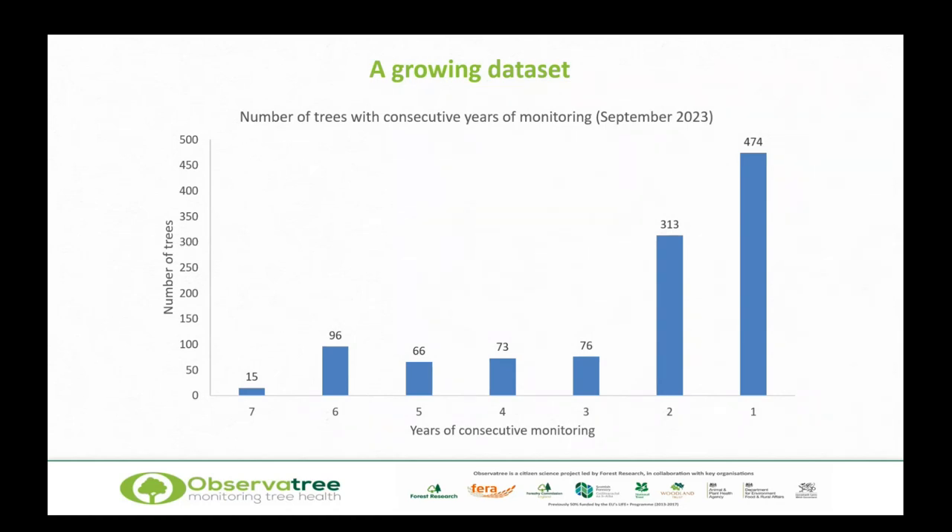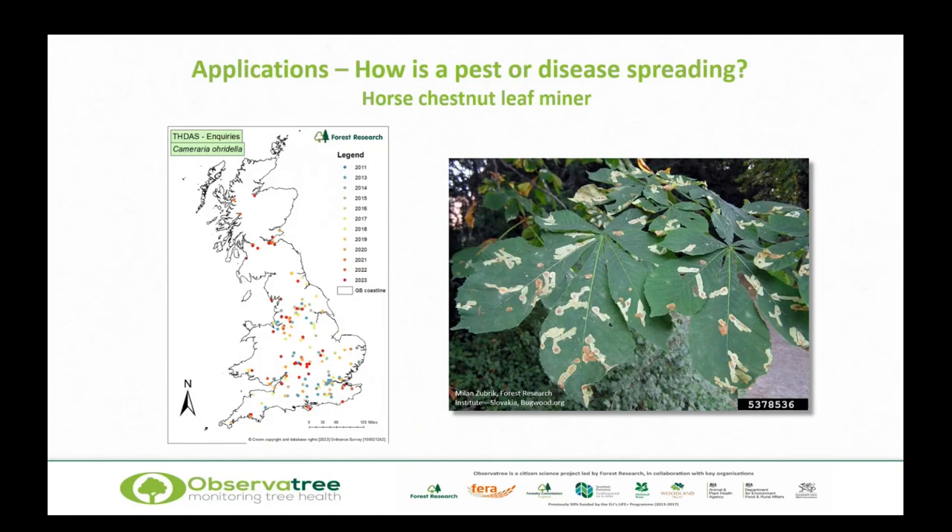How is this data going to be used? We can look at how a pest or disease is spreading, or when it arrives in an area. This is horse chestnut leaf miner — the chart shows records on the Tree Health Diagnostic and Advisory Service database, some of which are sentinels. Early on it was confined largely to the southeast, but it has gradually spread northwards. Early records from 2007 are blue, heading through to red for more recent records. Most recently, a record up near Inverness by one of our volunteers — the furthest north it's been recorded to date.